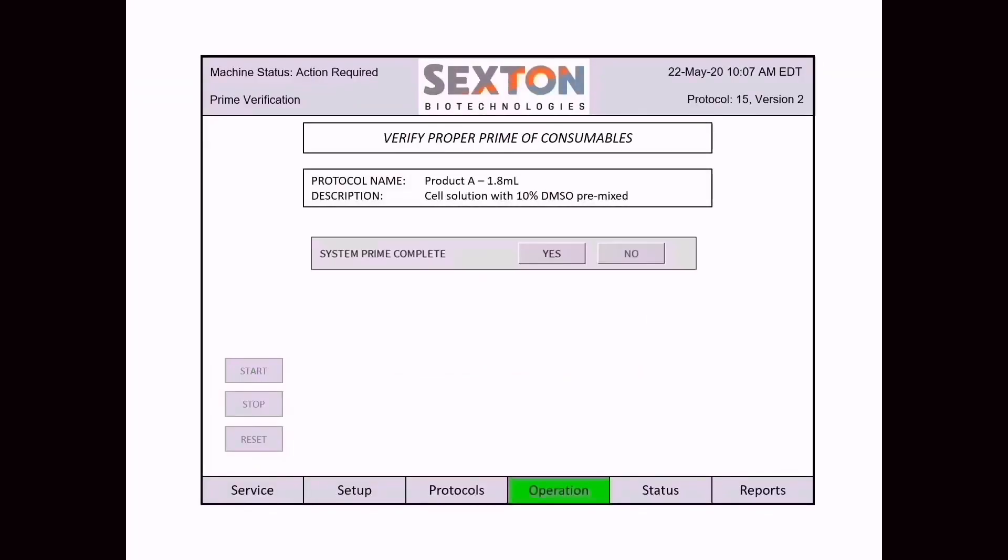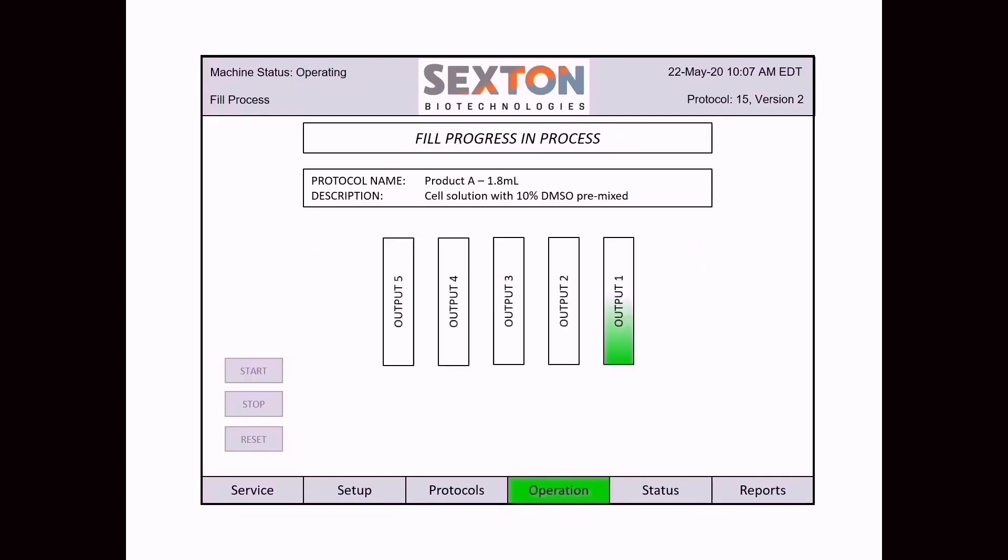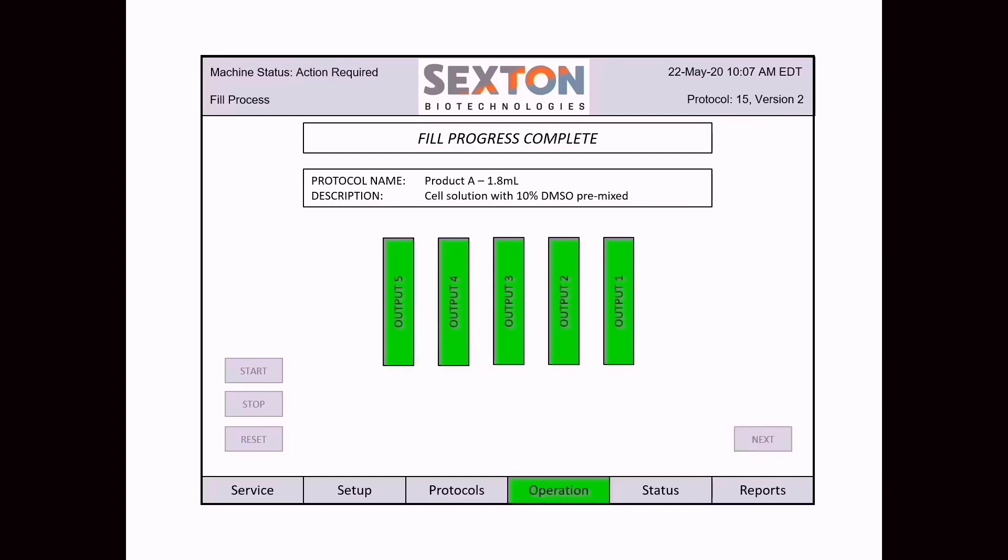The user interface will provide step-by-step instructions while setting up the protocol, which can be retrieved for future use. The user will then pull that protocol up and, through just a handful of steps, be able to prime the system and start their filling operation.